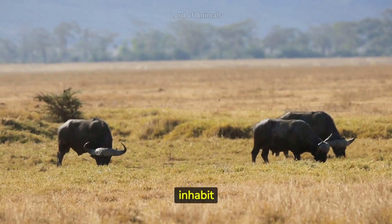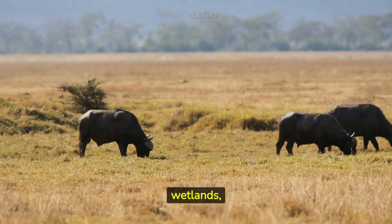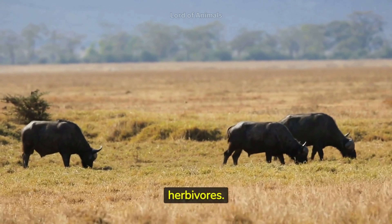African buffaloes inhabit various habitats, including grasslands, savannas, forests, and wetlands, making them one of Africa's most adaptable large herbivores.